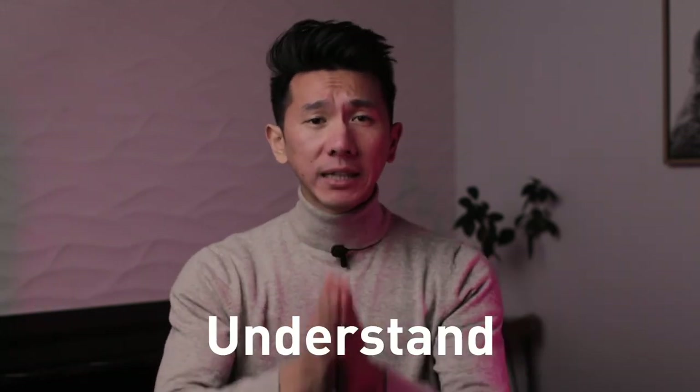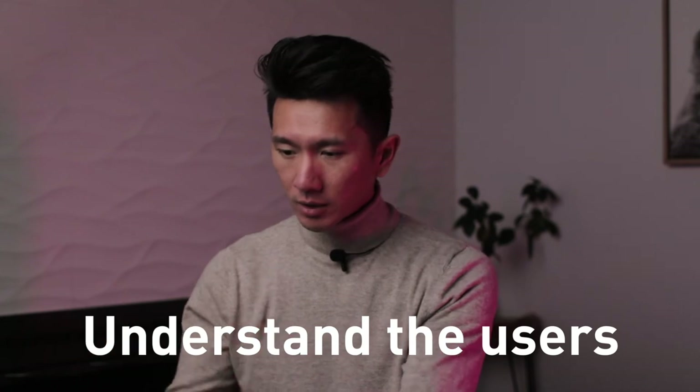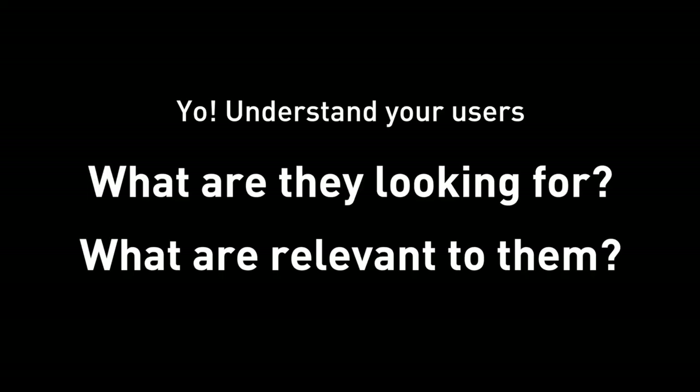The baseline is: you are a UX designer, you should know and understand your users — which would be the recruiters and hiring managers. What are they looking for? What are relevant experiences to them? Then you can easily understand why I listed those 13 points, and maybe you can think of something else that is even more relevant.